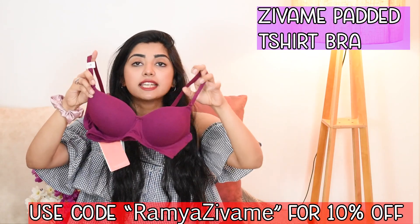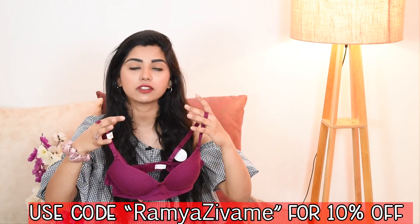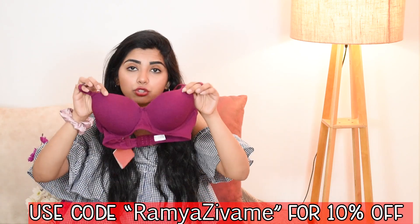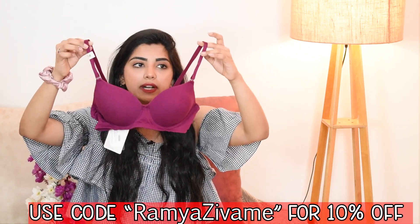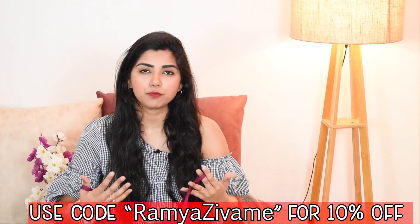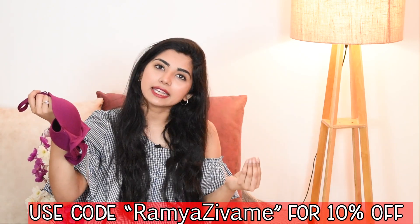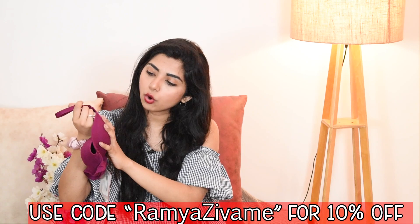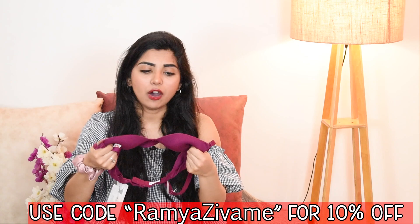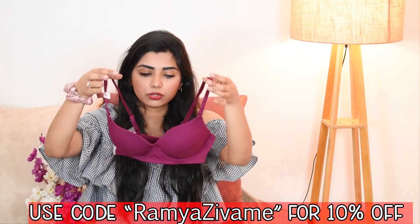Moving on to the next one — this is a padded bra but not really a push-up style. It won't show the nipple and gives complete three-quarter coverage. It's also a t-shirt bra, but a beautiful one. If you need a little bit of push, this is really good. The color is a purplish, slightly bangani shade which I love. The overall feel of the fabric is very comfortable even though it is padded, and the pads are not removable, but it is still really comfortable.